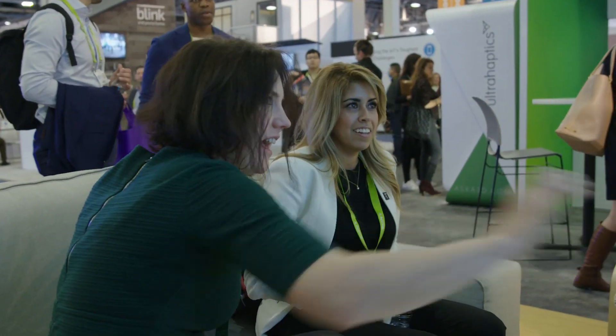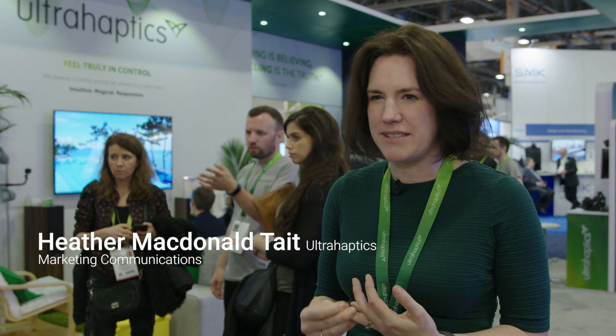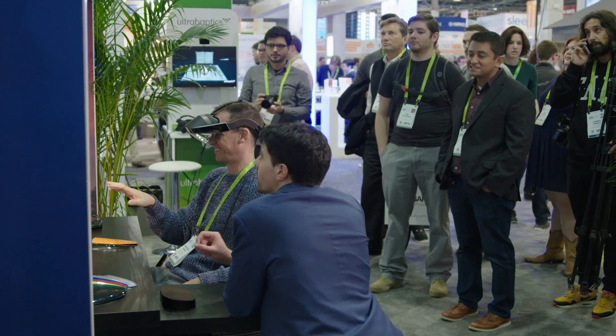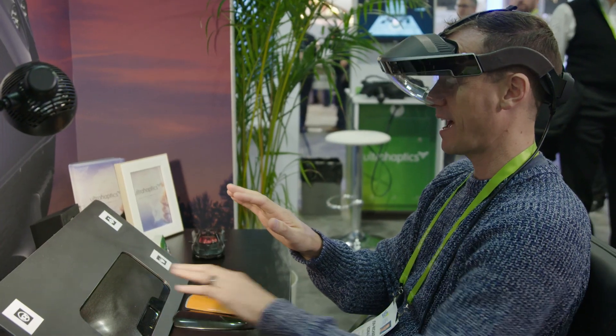The partnership with Meta and ZeroLite has just been fantastic, bringing AR headsets together with the best, most phenomenal graphics. So many people who have tried it have just said this is the coolest thing they've tried so far — there's nothing like it on the show floor.